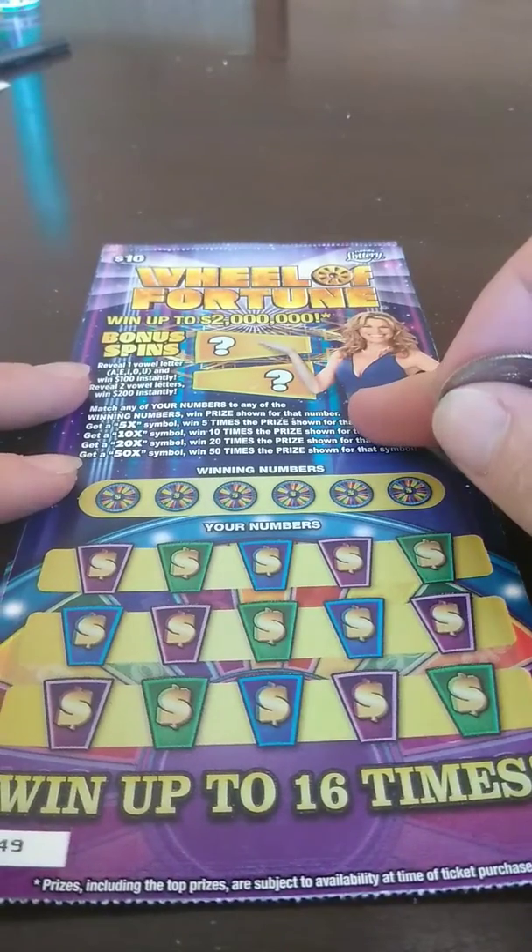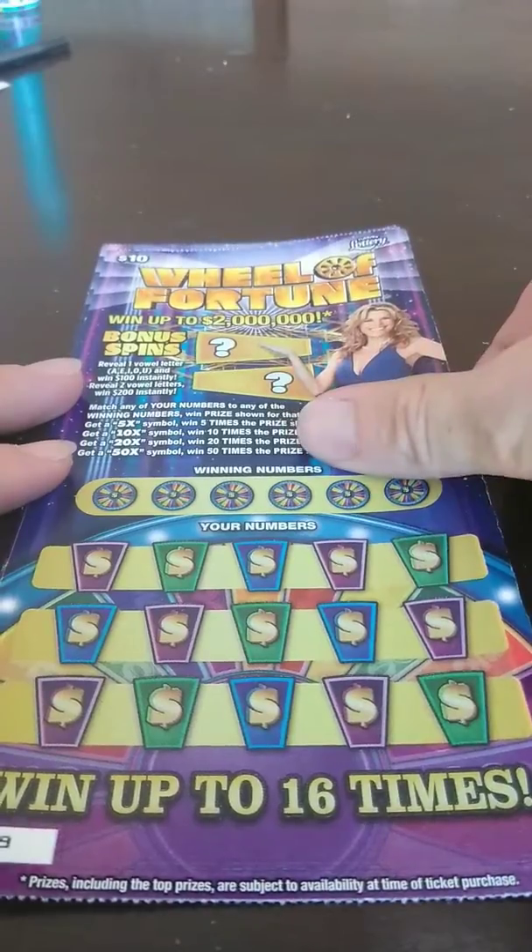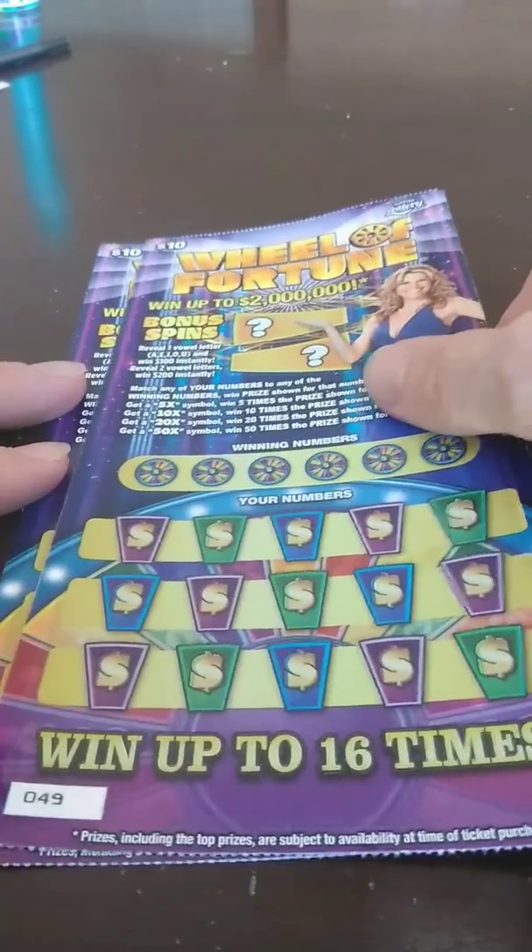Alright guys, we got two of the $10 Wheel of Fortune tickets here — tickets number 49 and 50. Surprise, I found them at one store. Only one store has it so far in my area.